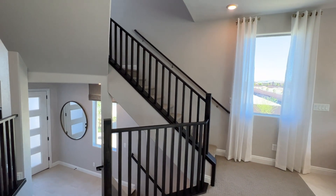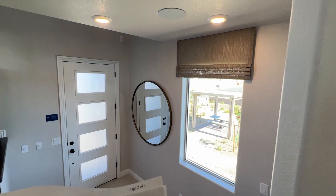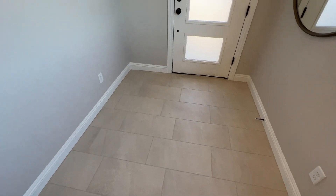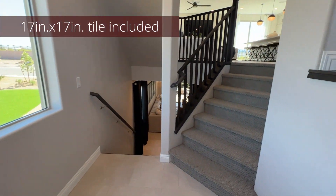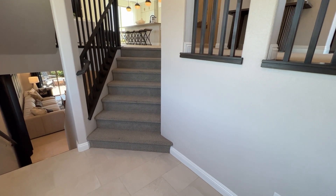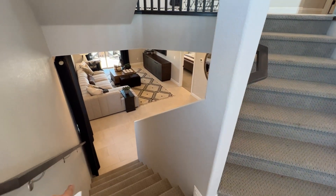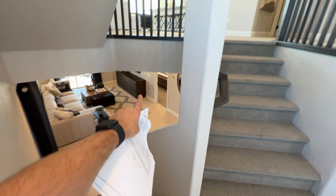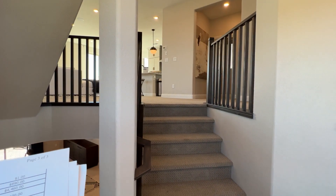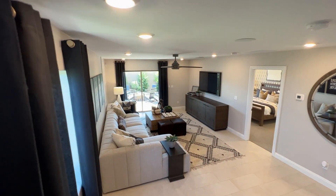We have stair rails throughout the house, which are an upgrade. Included in the base price is a 17-by-17 tile only in wet areas — kitchen entry — and vinyl sheet in the bathrooms. The stair rails cost approximately $7,000 to $8,000, and if you wanted to add a stairwell it would be around $9,000.